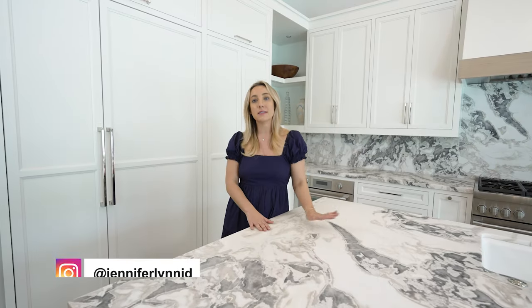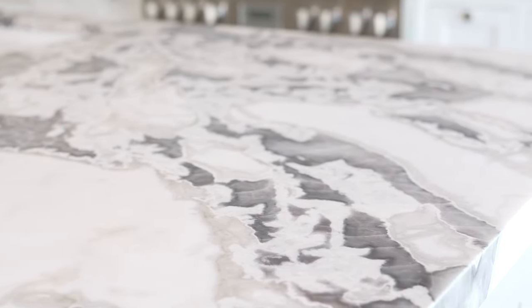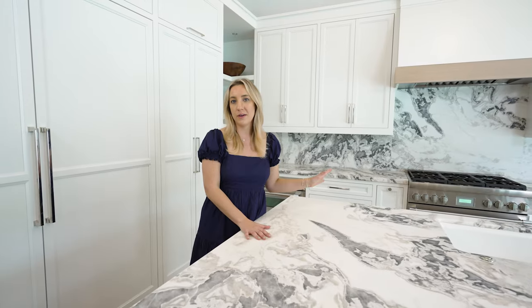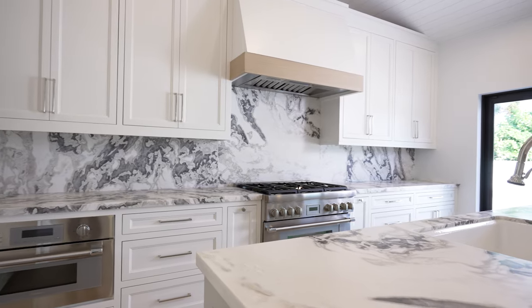We really wanted to make a statement with the countertop and backsplash. We chose this beautiful honed marble for the island and also the perimeter. We loved it so much we decided to carry it up the backsplash for that very clean look.